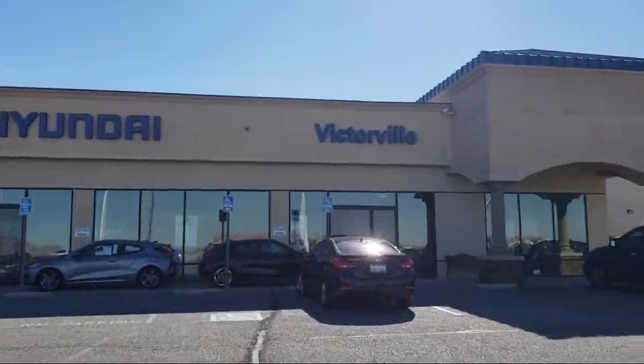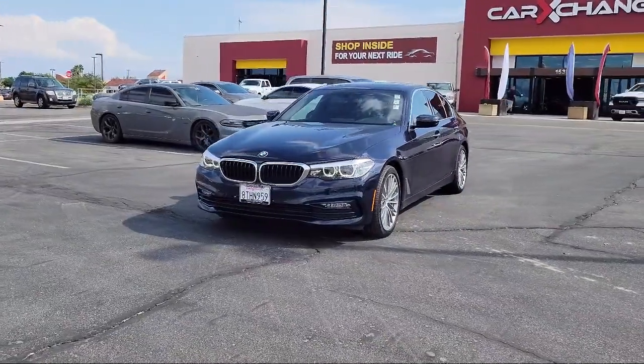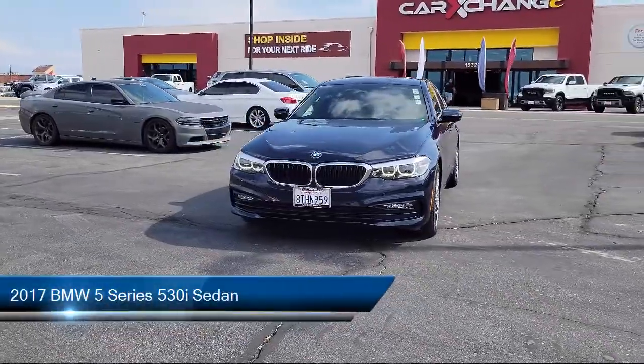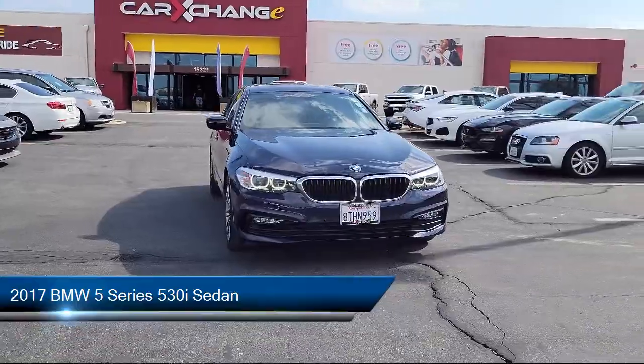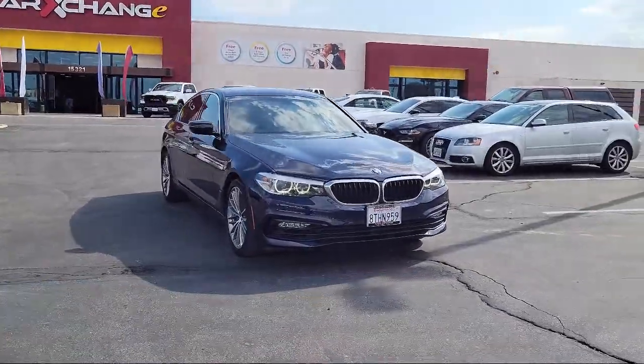Welcome to Victorville Hyundai, and here's a look at another one of our great vehicles from our inventory. It comes equipped with navigation, keyless entry, AM-FM audio system, and a hi-fi sound system.